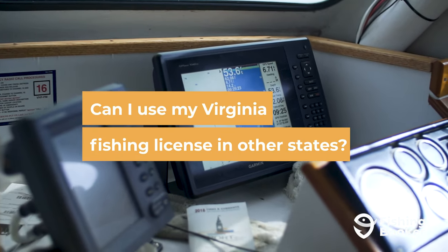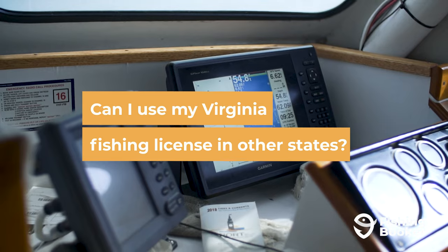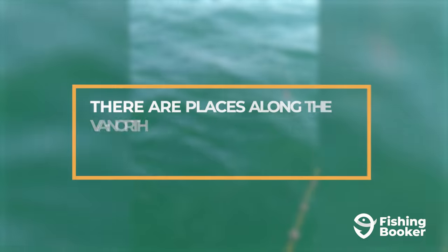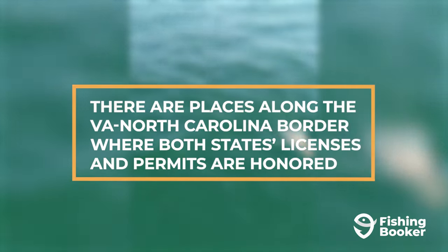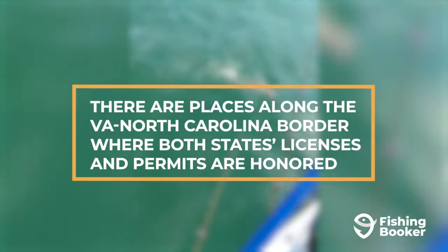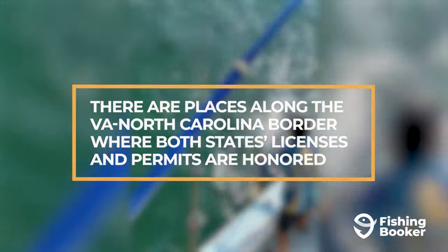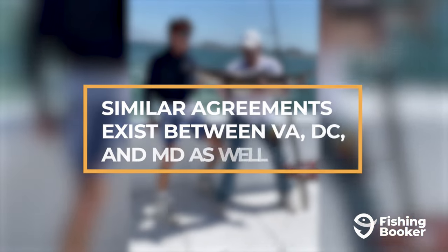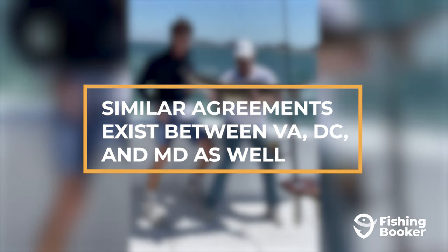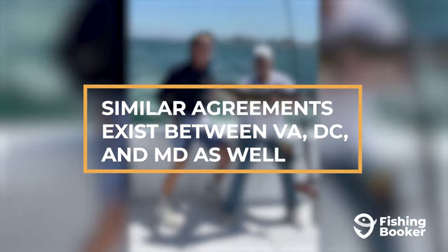A great benefit to having a Virginia fishing license is that there are a number of reciprocal license agreements that the Commonwealth has with a few of its neighboring states. For example, there are certain places along the Virginia–North Carolina border such as Bugs Island and Gaston, Blue Ridge Parkway, and the New River where both states' fishing licenses and permits are honored. Similar reciprocal license agreements exist between both the District of Columbia and Maryland for a number of sections of the Potomac River including a number of its tributaries.